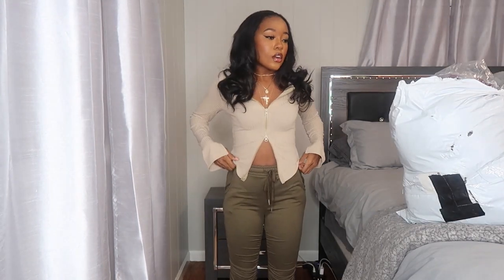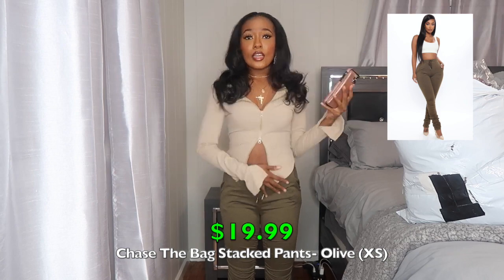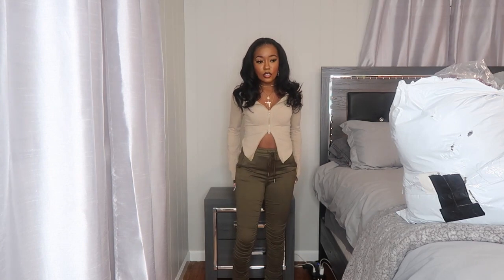This necklace set is from AliExpress — all on one chain, not separate pieces. These earrings are from H&M. And these pants are from Fashion Nova, part of this haul. These are the Chase the Bag stacked pants in olive. I got them in an extra small because I wanted them to fit up top the way they fit the model. I've gotten stacked pants before and didn't like how loose they fit up top, so I went with extra small.